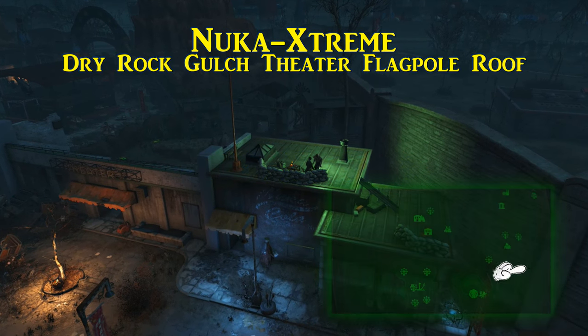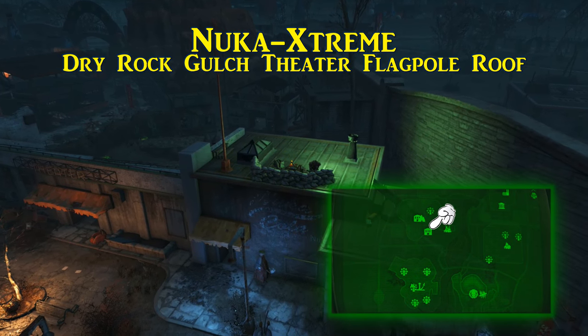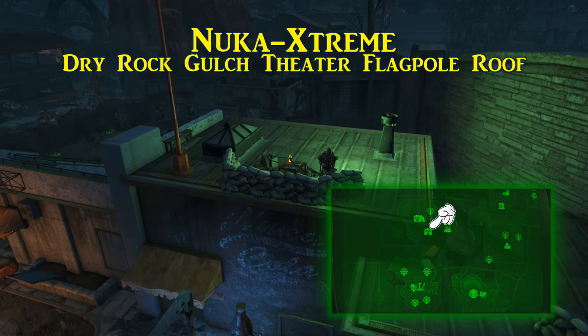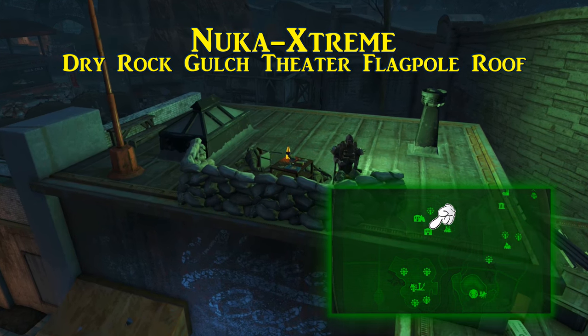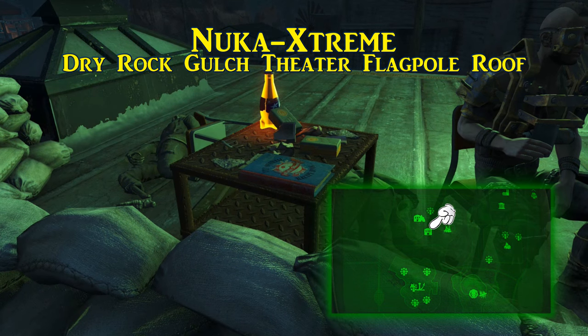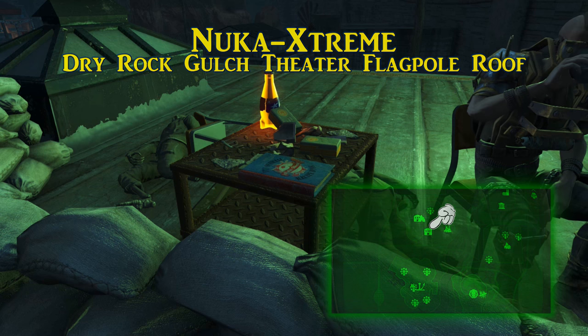The recipe for Nuka Extreme is almost directly above where the previous one was. If you are still in the Dry Rock Gulch Theater, move up the stands, and there's a set of wooden stairs that go up to the roof. The recipe book sits on the metal table, and this is also where you set a flag of the gang of your choosing, once you get to that point of the main quest.